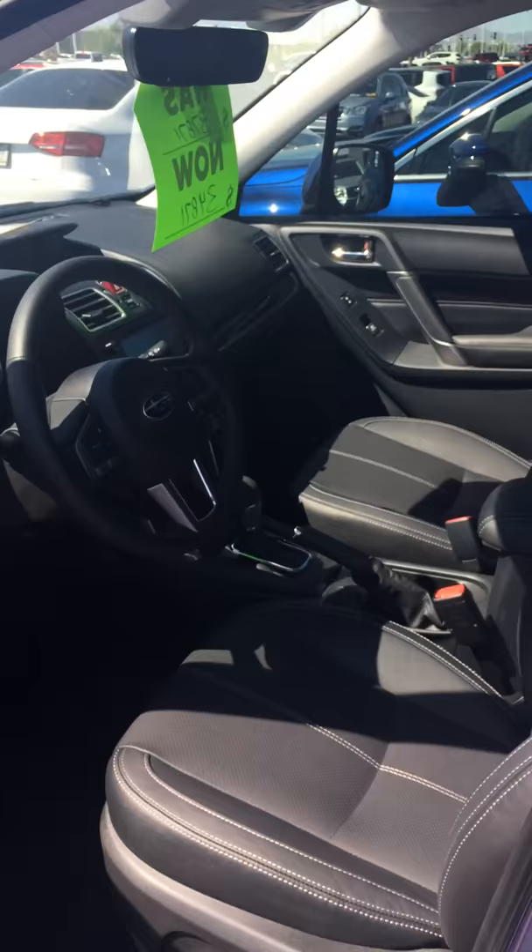This is the interior — all leather power seat, lumbar support, navigation, big panoramic moonroof. Really nice car.